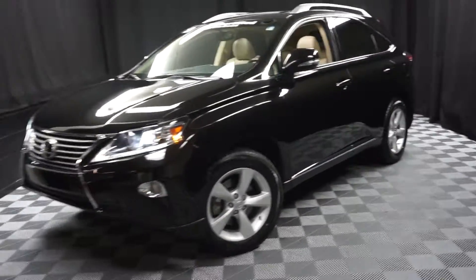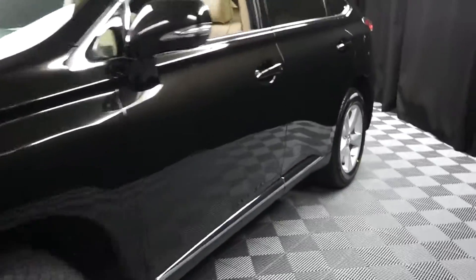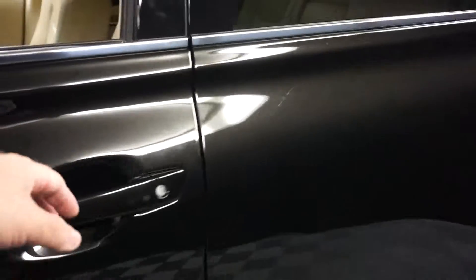Hi, car shoppers. Welcome back to Lexus Wilmington. It's a traded-in 2013 Lexus RX 350. It's black.